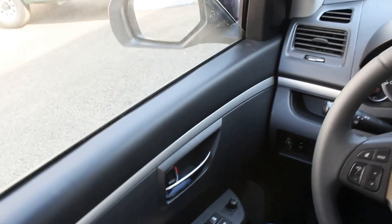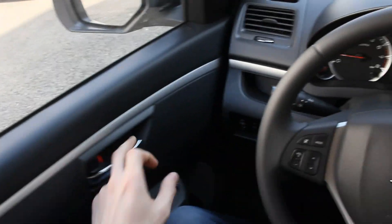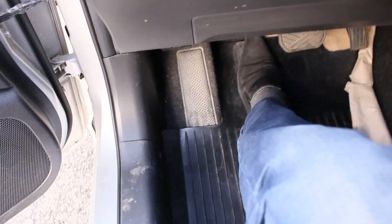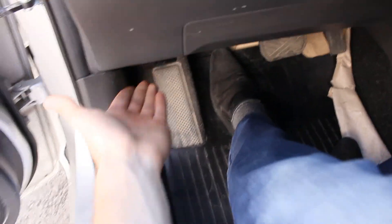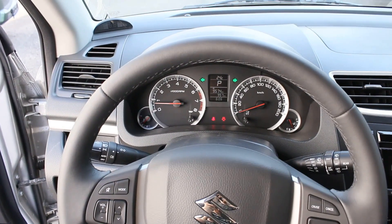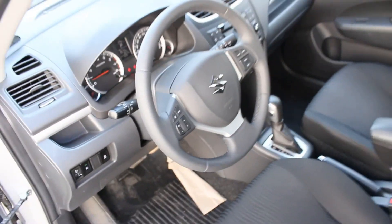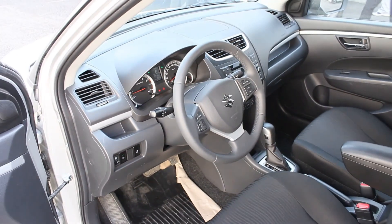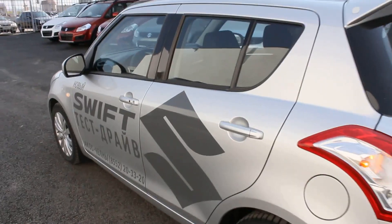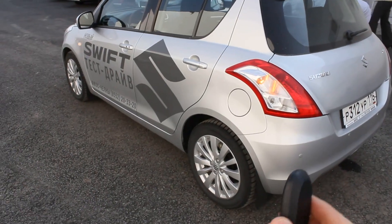Driver's side window with automatic one-touch down. Right now it's up. And the hood features proximity plus interior detection.